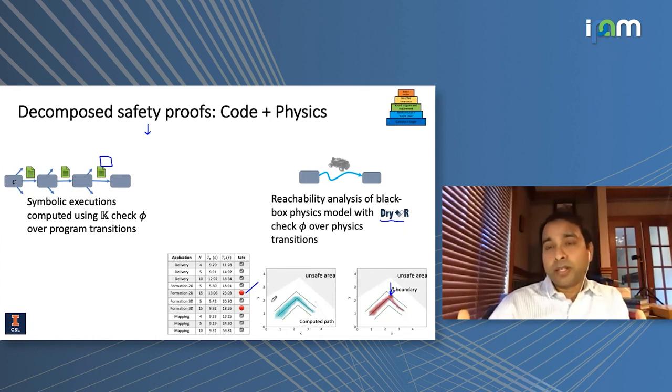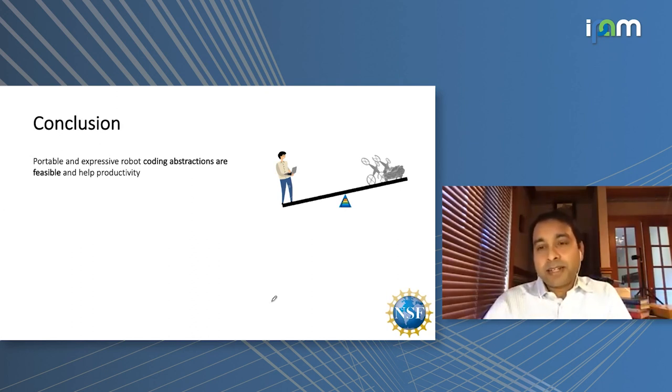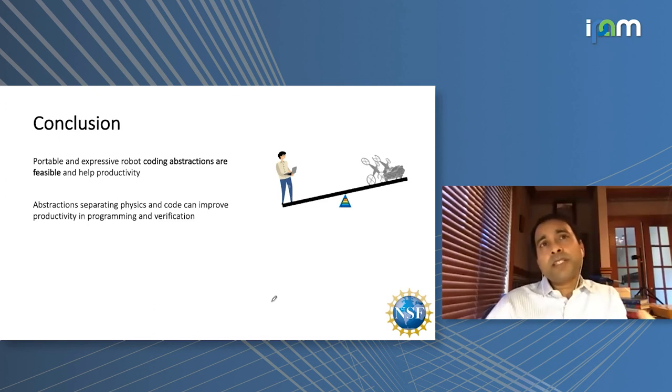We bring this all together in our verification system and are able to check properties for reasonable numbers of robots in reasonable amounts of time. In some cases we cannot prove safety, and those cases suggest a problem with the controller requiring closer investigation. The takeaways from this talk are: it is possible to have portable and expressive abstractions for coordinating robots. From examples we've seen, it seems to help productivity for students building multi-robot applications. The abstractions separating physics and control from distributed coordination help not only productivity but also verification, because they separate the two proofs and allow different tools to be applied to each source of challenge.